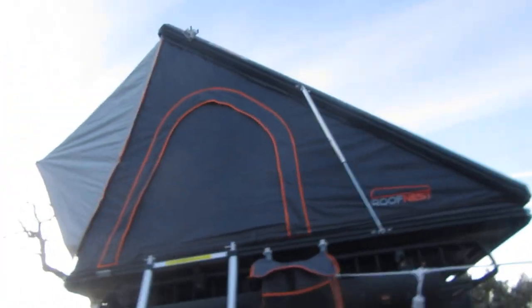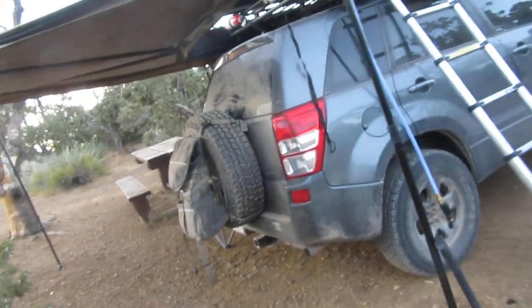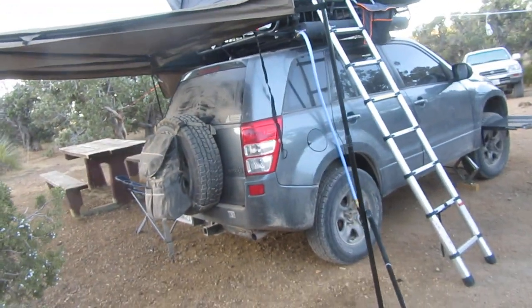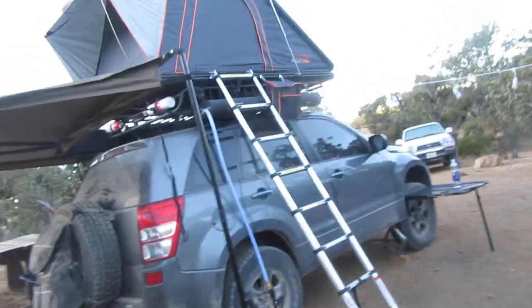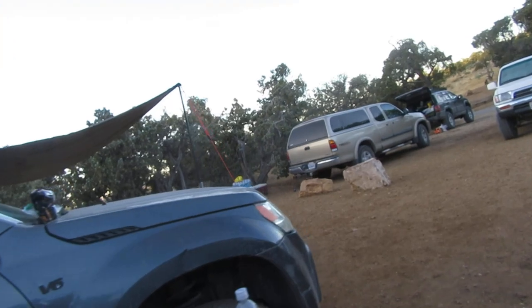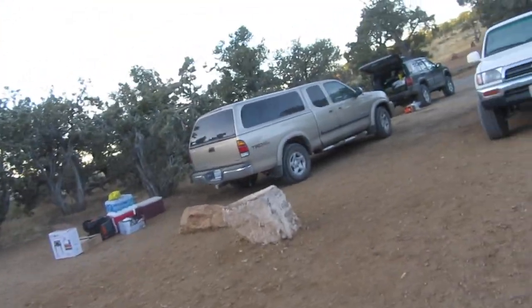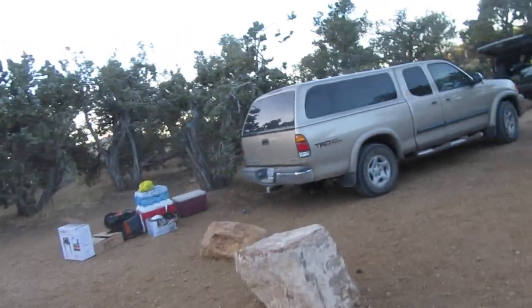Let's check out his rig — he's got a roof nest. He bought it so his wife would go with him. She ain't coming. Spent a lot of money, carrying a lot of weight around for someone who isn't coming. That's alright, it's not a big deal.